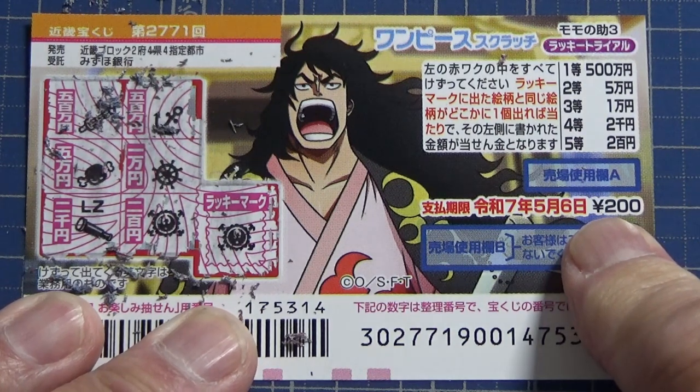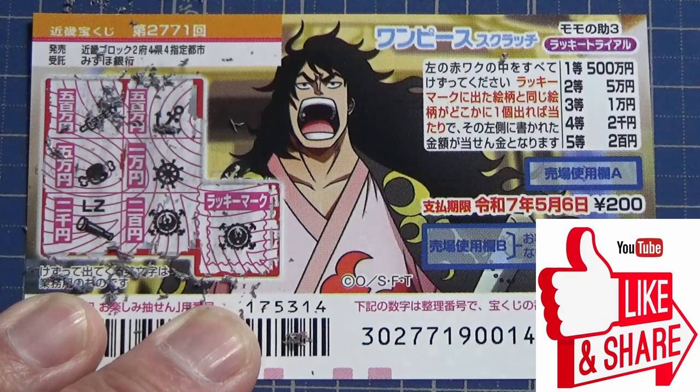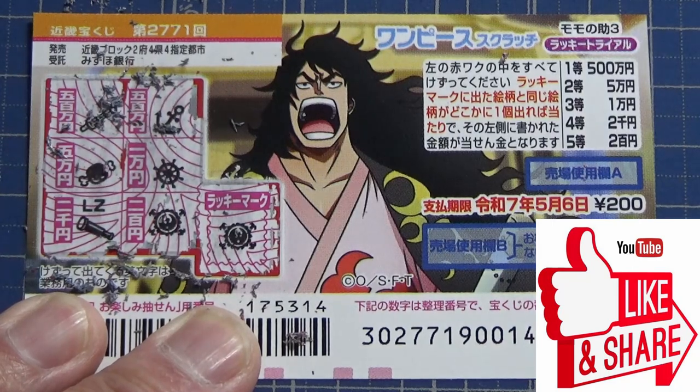Anyway, now you know how to play One Piece Scratch game 2771. Thanks for watching — like and subscribe to my channel!